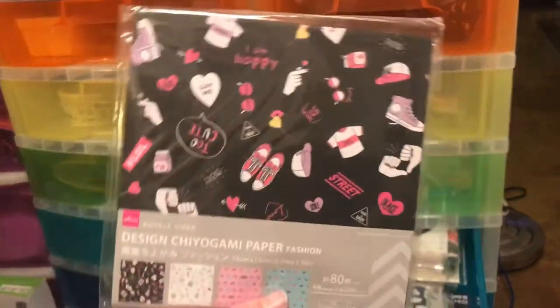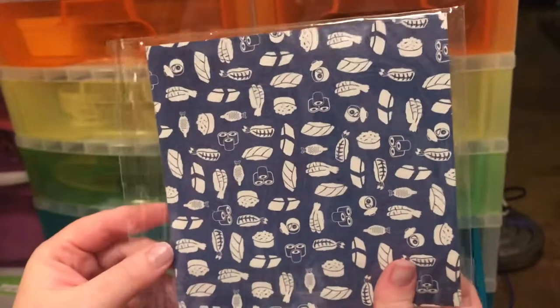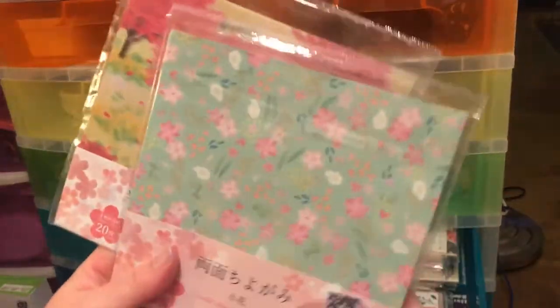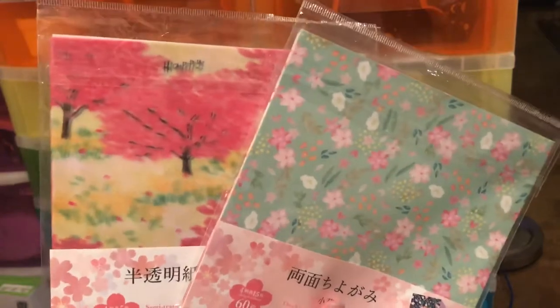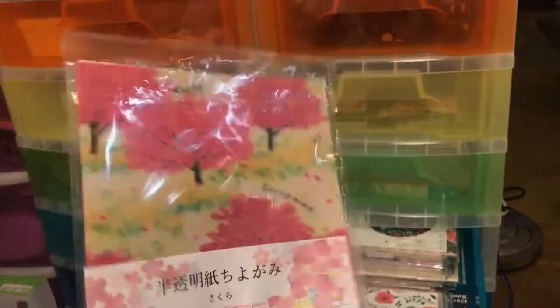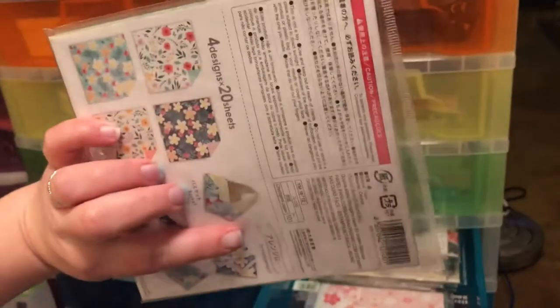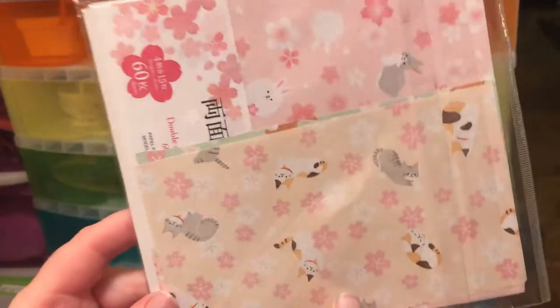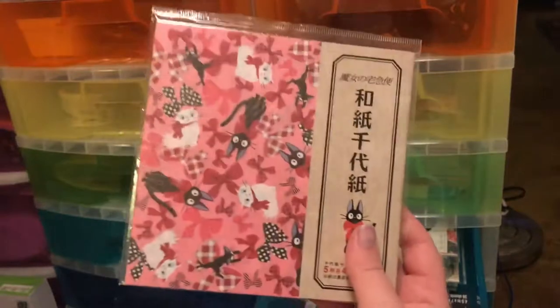They've got some cool old-style pattern ones. These were from their Sakura stationery stuff they sold this spring. What's cool about these is they're vellum — they're see-through. I believe Rainbowholic has a video about this paper and what she did for her Sakura viewing.